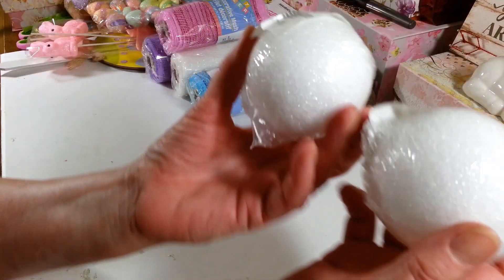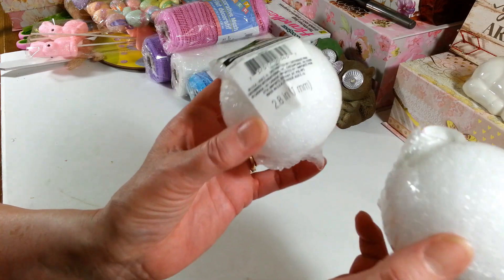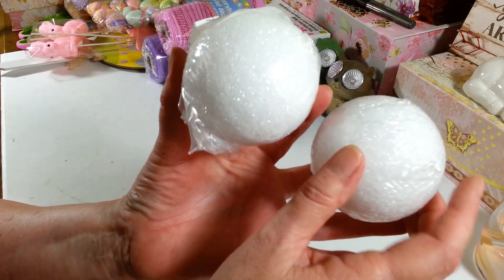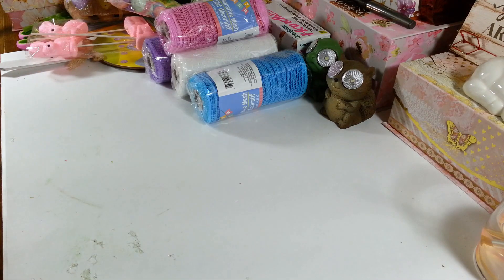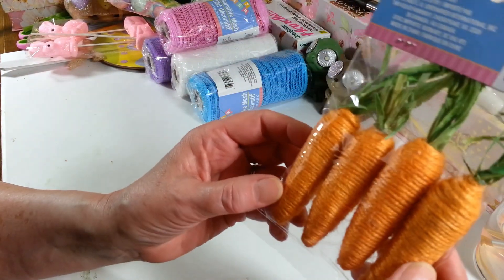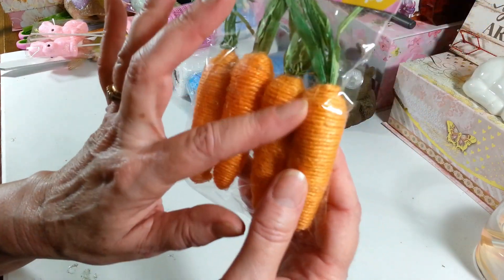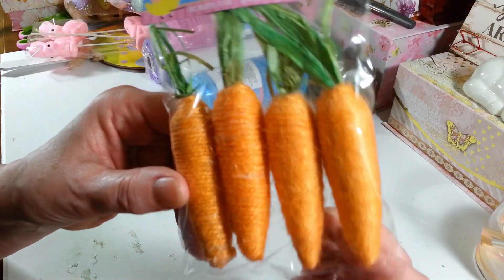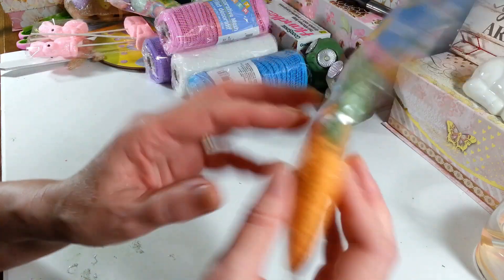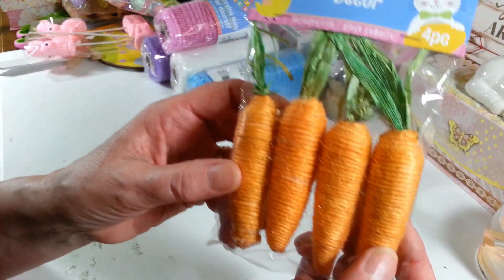I grabbed a couple of these little foam balls that I want to use in a DIY this weekend — it's going to be really cute and different, trust me. I also grabbed a pack of these cute little carrots with what looks like an orange jute string and cute little leaves. You get four of them. I thought they'd be cute in centerpieces for Easter or just for spring.